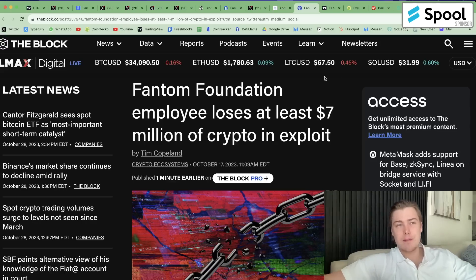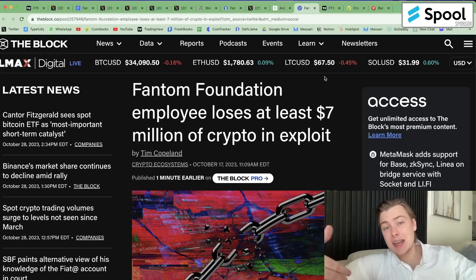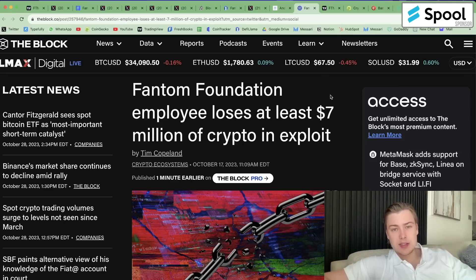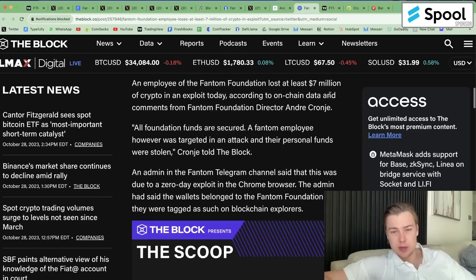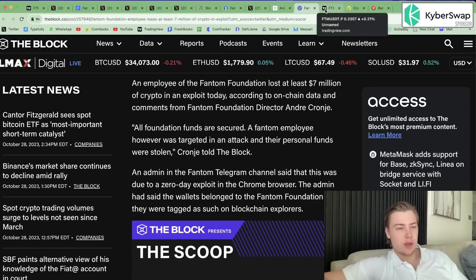USDC, one of the major stablecoins on the network, was bridged via multi-chain. And it didn't get any easier for Fantom after the multi-chain exploit, because soon after, the foundation got exploited for their own crypto, with one of the foundation employees losing $7 million worth of crypto in his own exploit. All of this damaged the sentiment around the Fantom network and resulted in a lot of TVL flowing out and a lot of activity being lost.